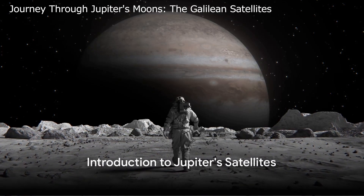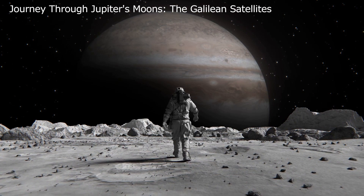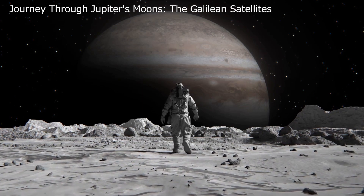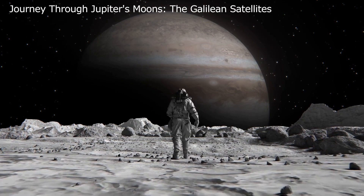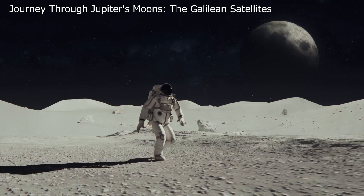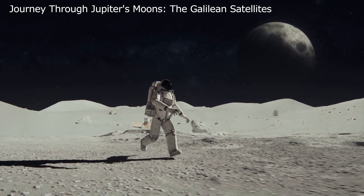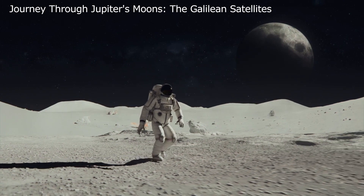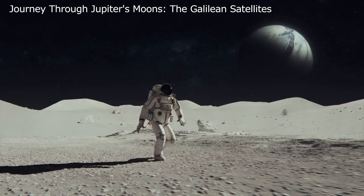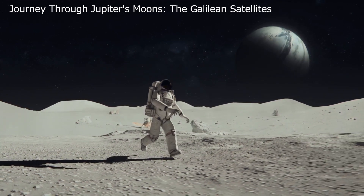Have you ever wondered about the satellites of Jupiter, the largest planet in our solar system? Jupiter boasts a multitude of satellites, but the four largest — akin in size to our moon and the planet Mercury — hold our focus today. These were first discovered by Italian astronomer Galileo Galilei and are collectively referred to as the Galilean satellites. Much like our own moon, these satellites present the same face towards Jupiter as they orbit, a phenomenon known as tidal locking.